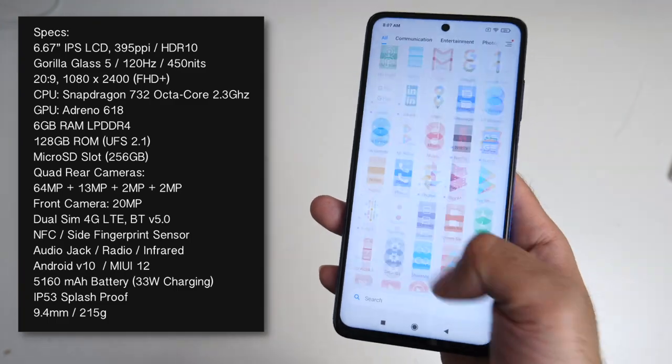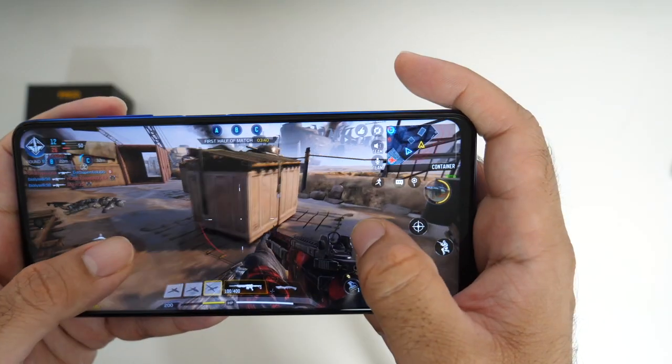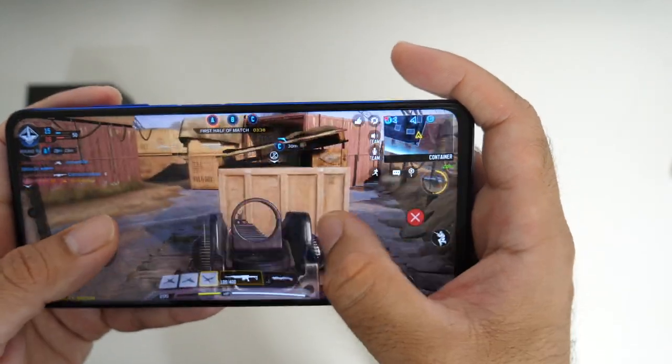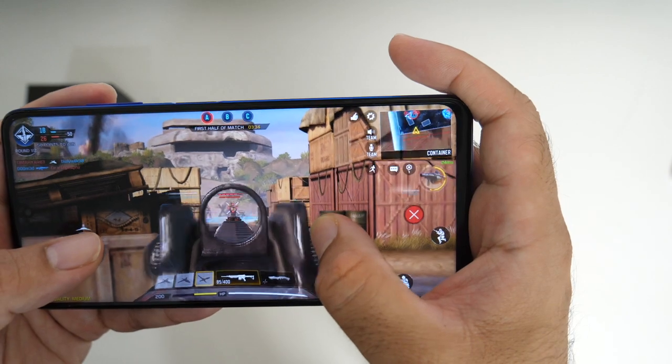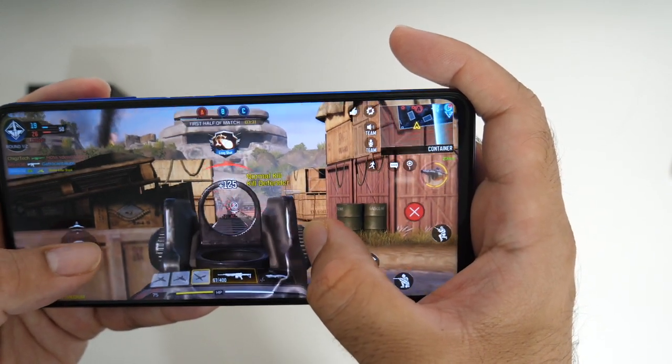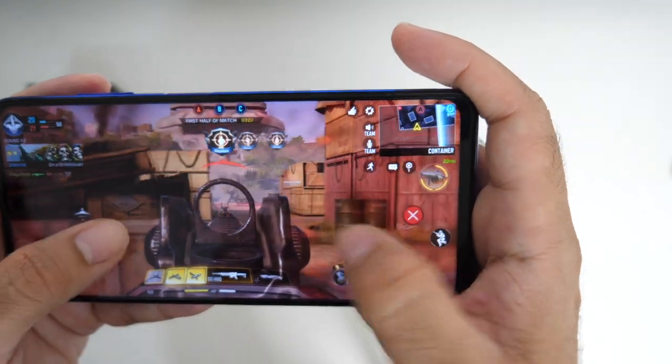It's powered by the Snapdragon 732 octa-core clocked at 2.3GHz combined with the Adreno 618. Gaming performance is actually pretty good — you can play Call of Duty Mobile and PUBG on medium to high graphical settings, gameplay is nice and smooth, and you've got liquid cooling so you can game for extended hours with no issues.